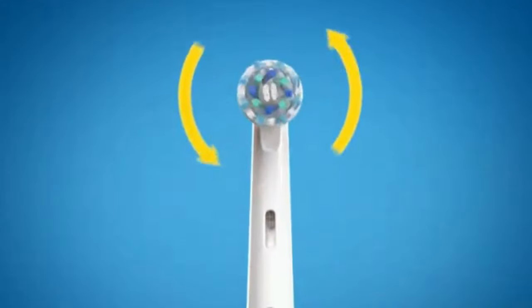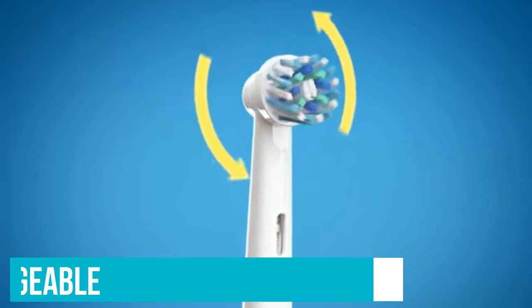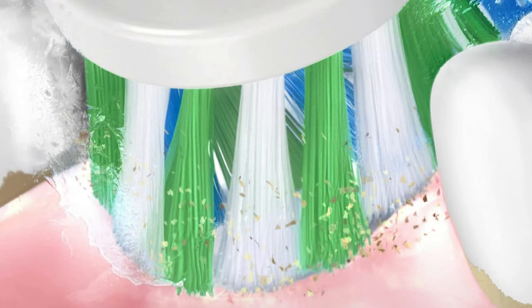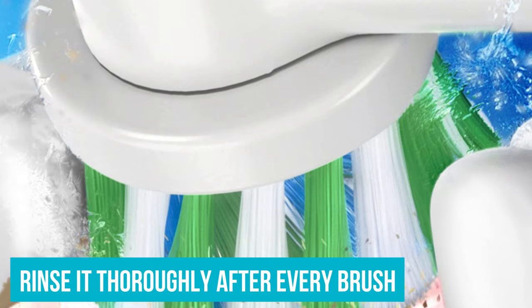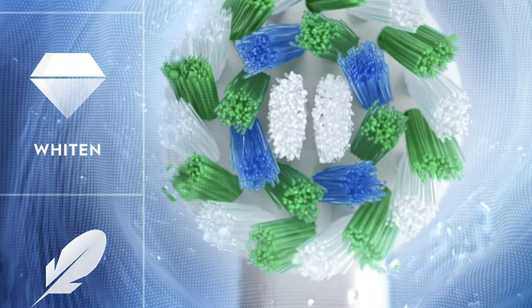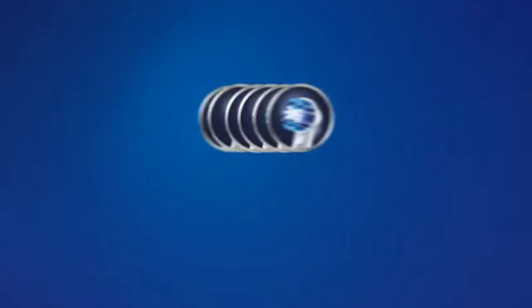Though we haven't tried all of them, most of the Pro models are probably a good bet if the price is right for you. It's rechargeable, but the whole thing is chunky and can easily get grimy from toothpaste — you need to rinse it thoroughly after every brush. It's so powerful that my first few brushes left me feeling dizzy, but it has a wide array of compatible brush heads, and you can subscribe to get them mailed to you automatically every few months.